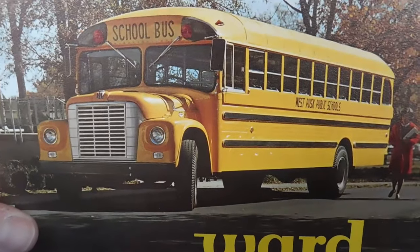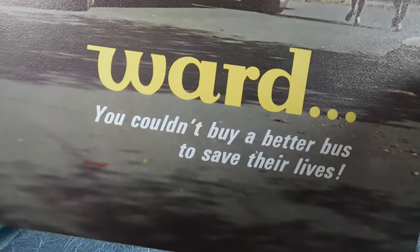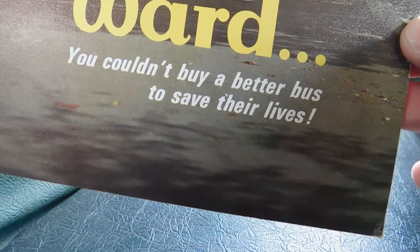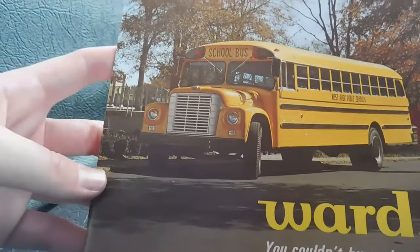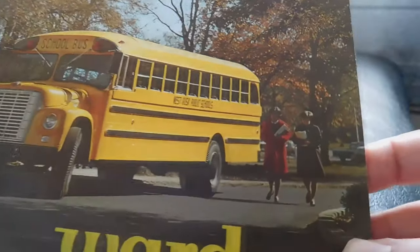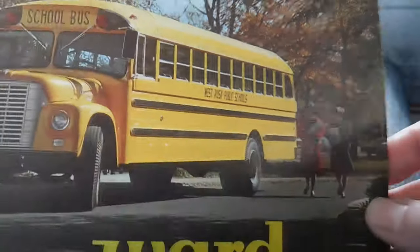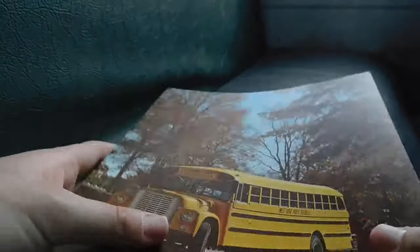On the front cover you've got a beautiful Ward Loadstar and it says 'Ward — you couldn't buy a better bus to save their lives.' There's your front cover, and this Ward does have a school name on it — it says West Rusk Public Schools. I don't know where that is, but that was one of their buses. So let's go ahead and open it up.